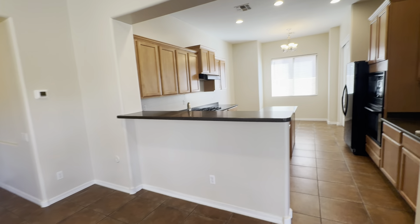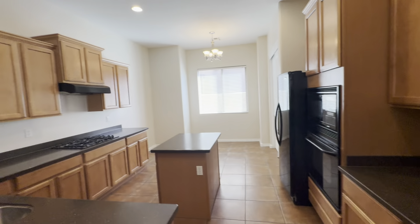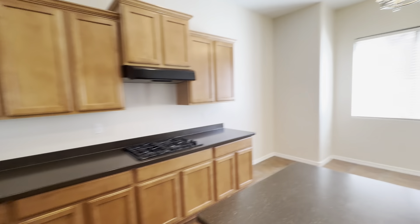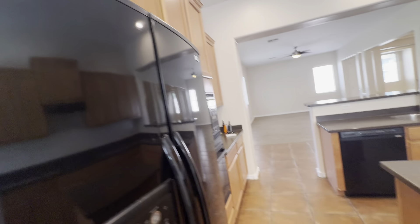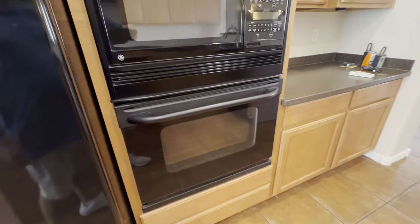Here we have the kitchen with lots of cabinet space, a breakfast bar, and an island in the middle for food prep. There's a big window, and an area where you can put a table, plus a double door pantry. There's a gas stove on that side, and an oven and microwave over here.